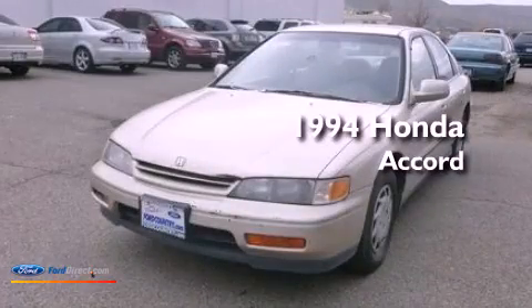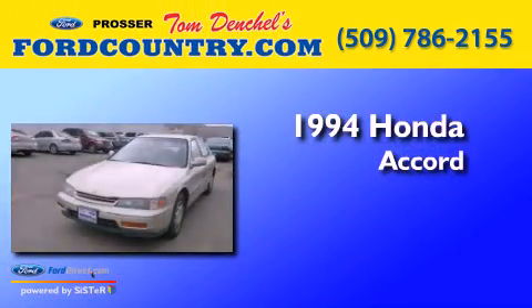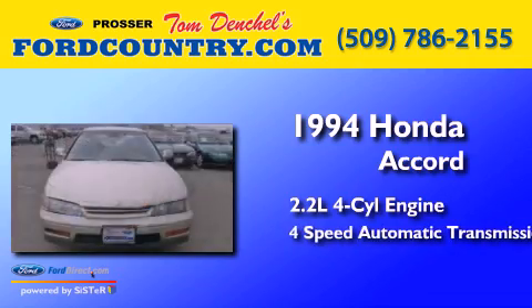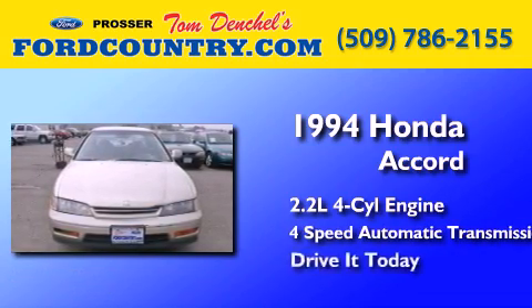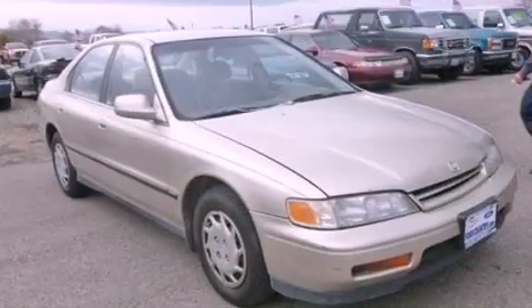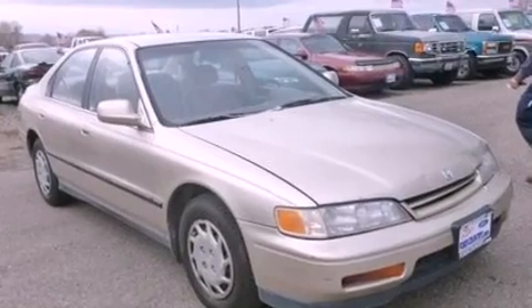This is a 1994 Honda Accord. It features a 2.2-liter, four-cylinder engine and a four-speed automatic transmission. Features include cruise control, full-power accessories, privacy glass, a passenger-side airbag, and air conditioning.